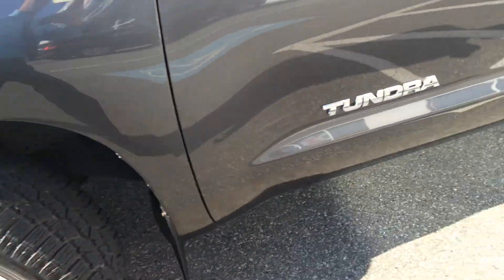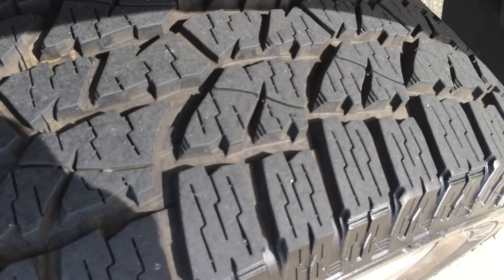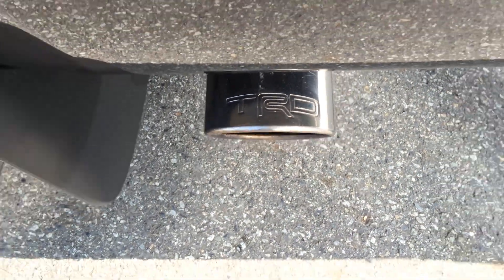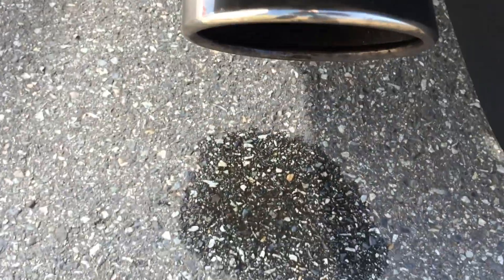I'll give you a look here. These tires are Wild Country, and there's a lot of tread left on there. Here's a look at our exhaust — it's a TRD dual exhaust, so you've got an exhaust pipe on each side, driver and passenger.